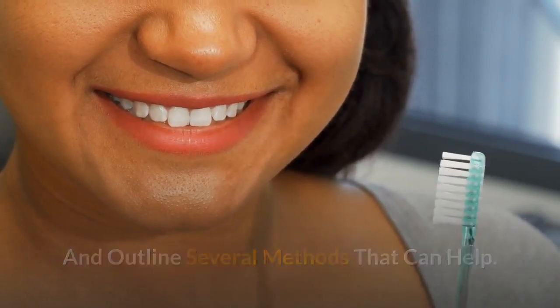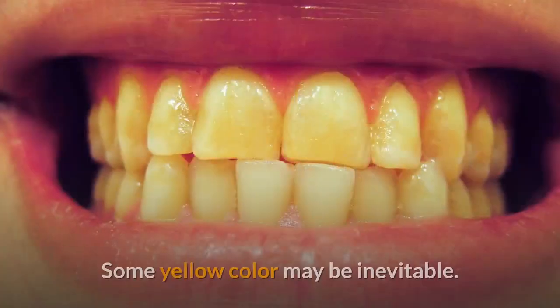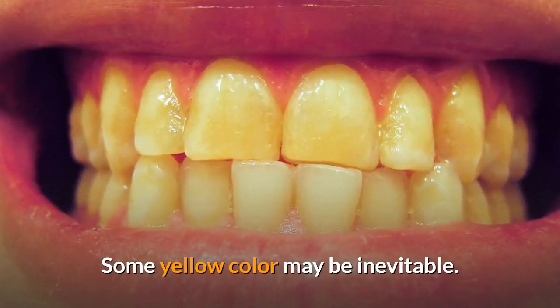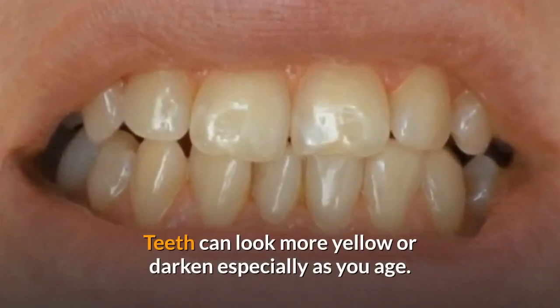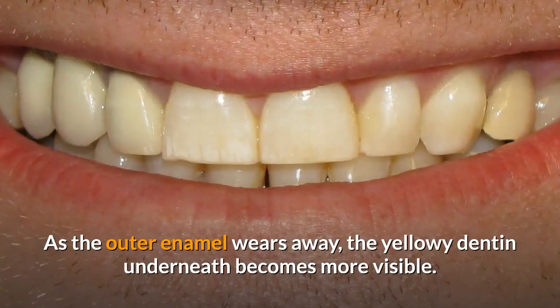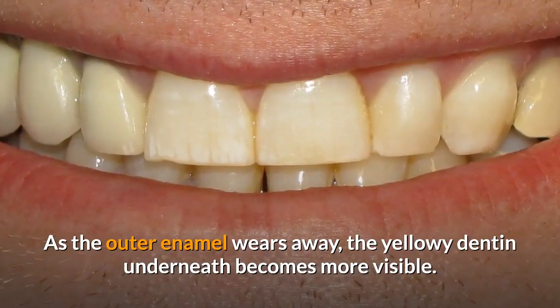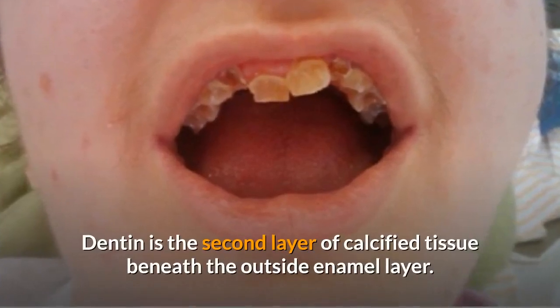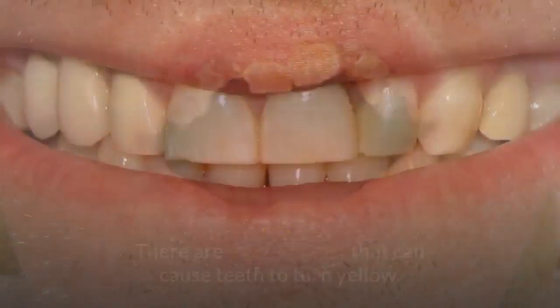Changes in the color of your teeth may be subtle and happen gradually. Some yellow color may be inevitable. Teeth can look more yellow or dark especially as you age, as the outer enamel wears away and the yellowy dentin underneath becomes more visible. Dentin is the second layer of calcified tissue beneath the outside enamel layer.